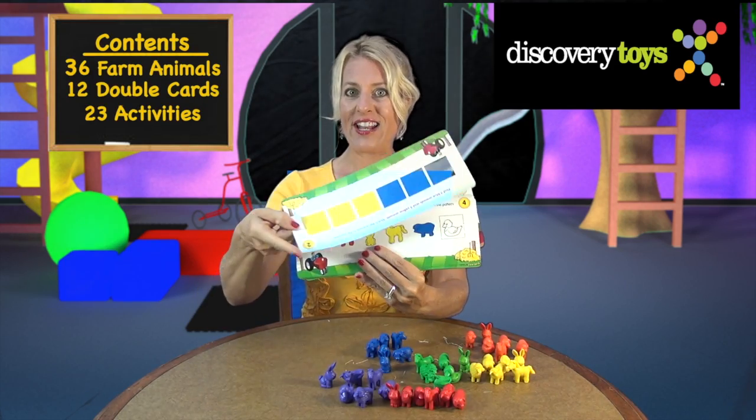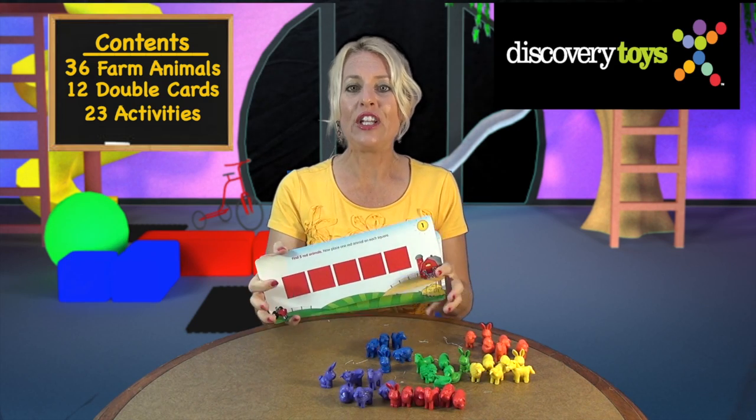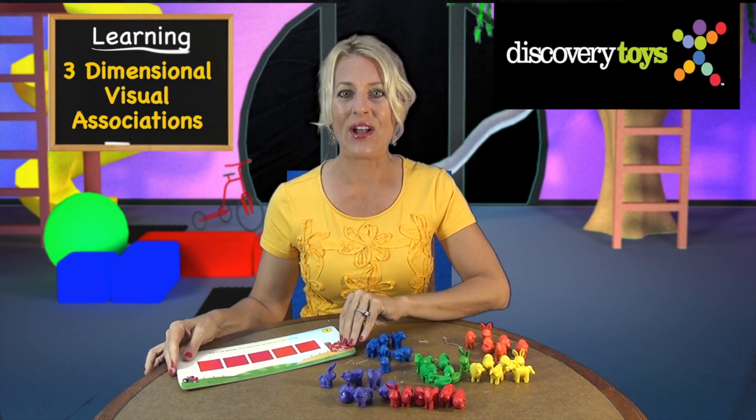12 double-sided cards with 23 progressively challenging activities, so your child can learn at their pace using three-dimensional visual associations to visualize reading readiness concepts.